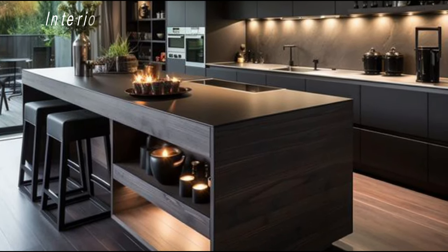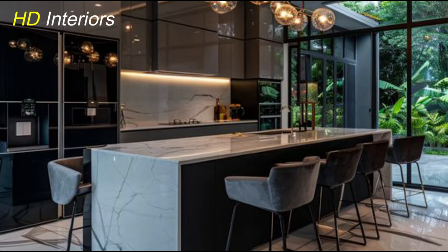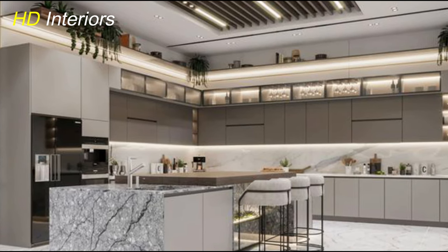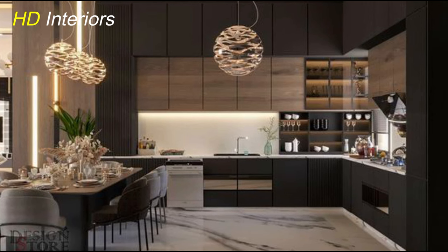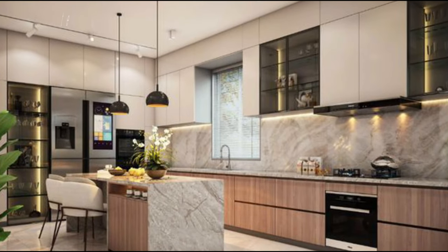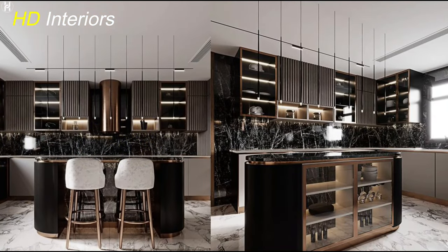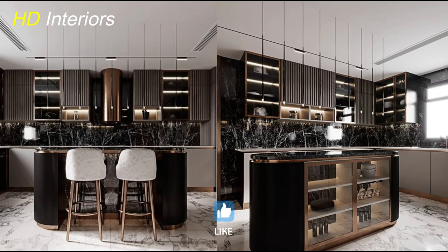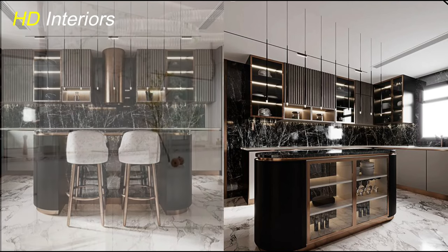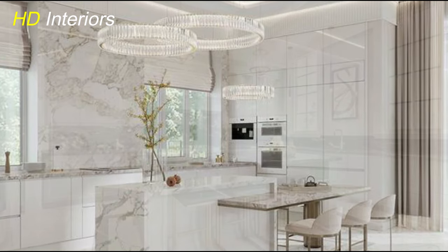In a modern kitchen, lighting plays a crucial role in setting the mood, enhancing functionality, and showcasing the design elements. Start by maximizing natural light where possible — large windows, skylights, and glass doors not only flood the kitchen with natural light but also create a seamless connection to the outdoors. In addition to natural light, incorporate layered lighting to illuminate different areas. Task lighting such as under-cabinet lights and pendant lights above the island provides focused illumination for cooking and food preparation. Ambient lighting such as recessed ceiling lights or track lighting creates a warm and inviting atmosphere.